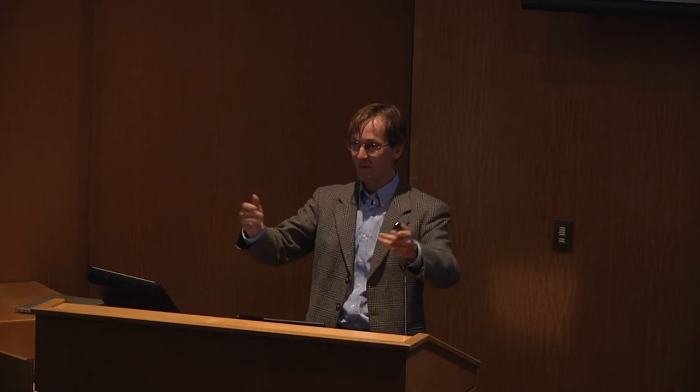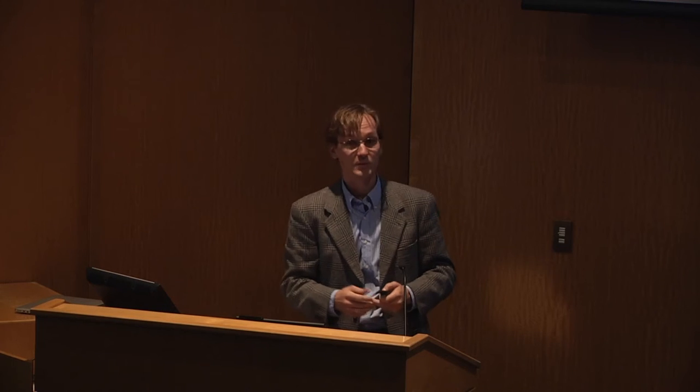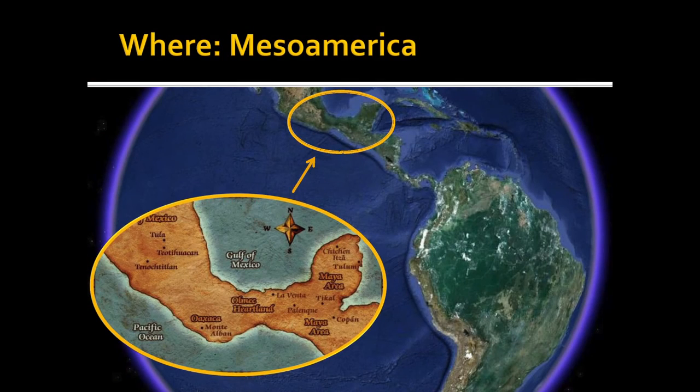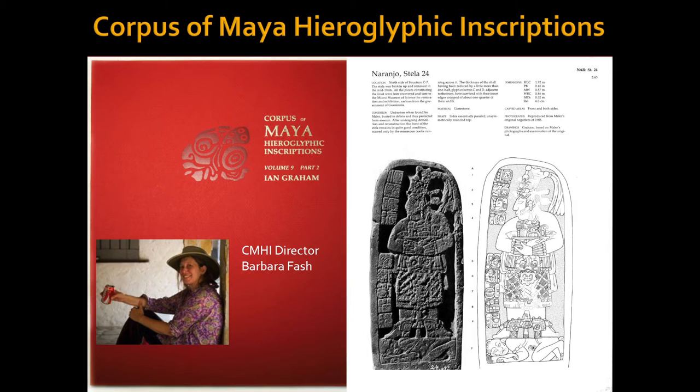I'd like to thank the organizers of this amazing event for their kind invitation. I'm going to take you to a different part of the world — Mesoamerica: pre-Columbian Central America, present-day Mexico, Guatemala, Belize, and Honduras. We're going to talk about a Maya project as part of a larger effort to document endangered Maya monuments.